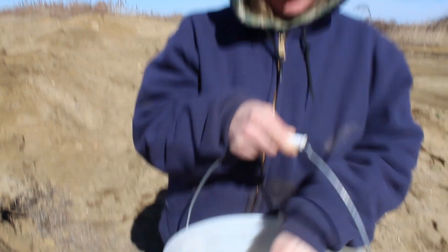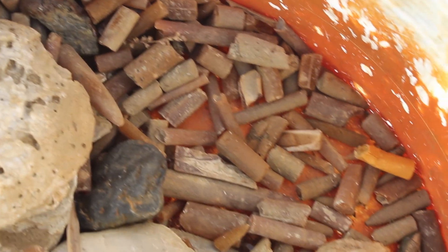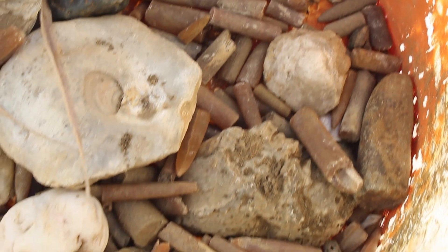Corey, what'd you find? Everything. Found a screwdriver. Some shells and belemnites — lots of belemnites.